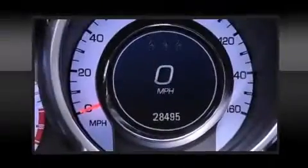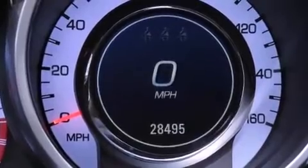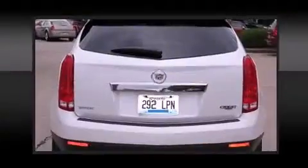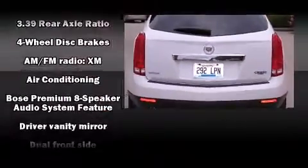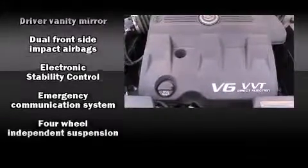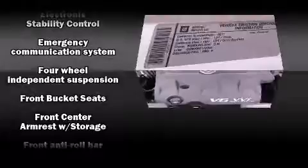Top features include remote keyless entry, a rear window wiper, one-touch window functionality, a leather steering wheel, heated door mirrors, and cruise control. Premium sound drives eight speakers, providing you and your passengers a sensational audio experience.